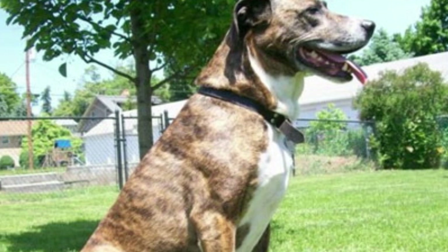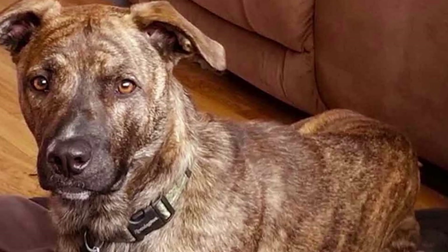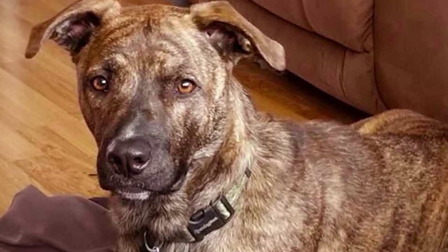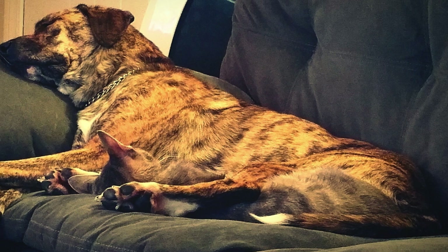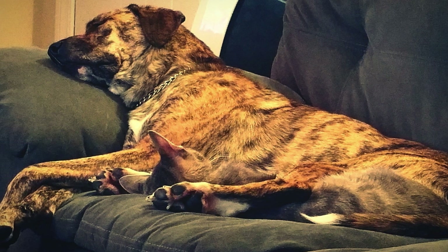So if you're looking for a furry friend who can carry a tune, the mountain cur might just be the breed for you. Well, that's it for our video all about the amazing mountain cur. I hope you learned something new and maybe even fell in love with these beautiful dogs. Thanks for watching, and we'll see you in the next one.